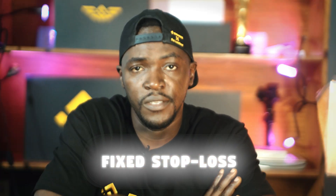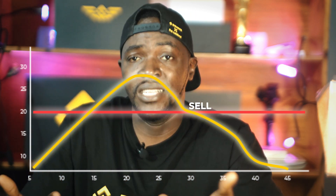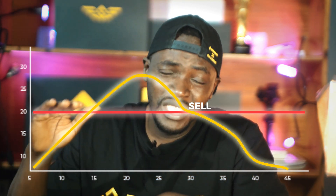First, let's look at the fixed stop loss — it's the simplest type. All you need to do is set your asset to a price that you want it to be sold at. When the price reaches that level, it will automatically sell for you. For example, if I buy BNB for $500 and I set a fixed stop loss at $499, when the price hits $499 it will automatically be sold.